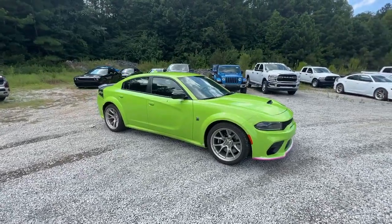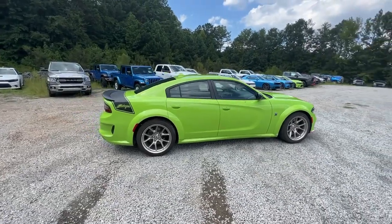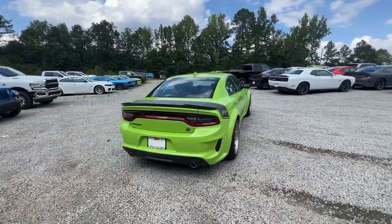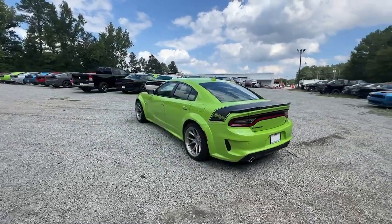You will be amazed by this. 2023 Dodge Charger — go bold or go home. The Charger packs aggressive athleticism and unexpected fuel efficiency into a driver-centered, family-friendly four-door package.